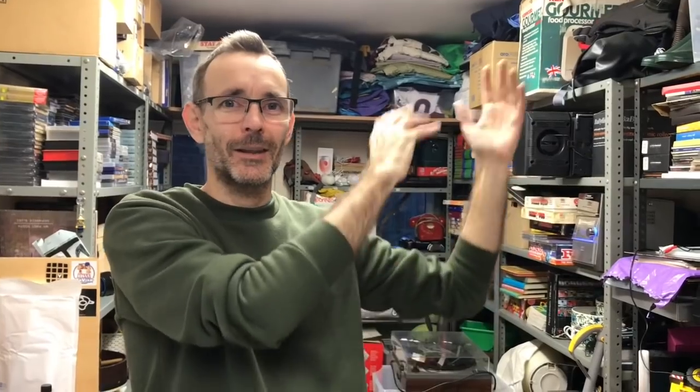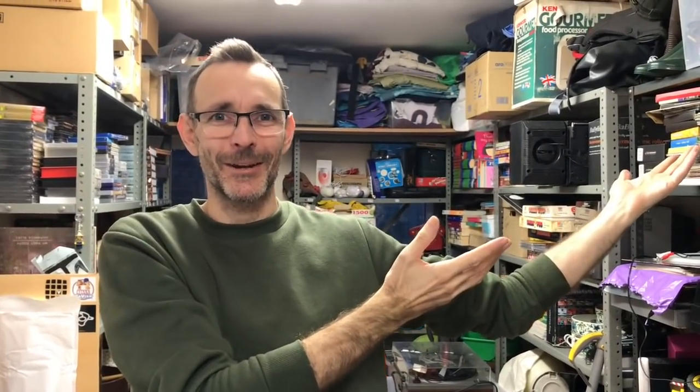Anyway, thank you very much for watching. I will link another video up here — I'll link one of Andrea's videos. Go and watch one of Andrea's videos. Take care and we'll see you soon.